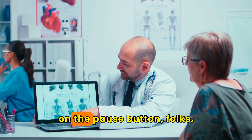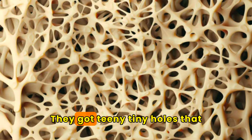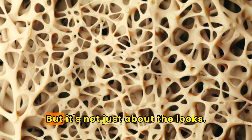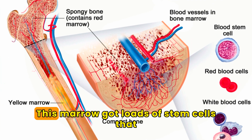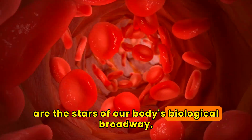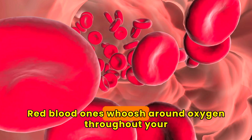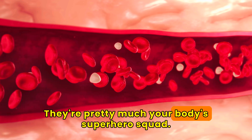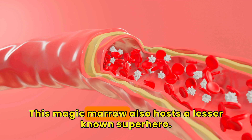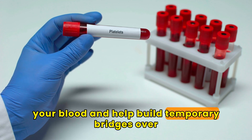Let's continue. The sponge in spongy bones is less Spongebob and more the kitchen sponge — they've got teeny tiny holes that make them look like sponges. Inside these holes, there's some crucial stuff called bone marrow. This marrow has loads of stem cells that are the stars of our body's biological Broadway, transforming into red and white blood cells like a magic trick. Red blood cells whoosh oxygen throughout your body, while the white ones fight off infections — they're pretty much your body's superhero squad. This magic marrow also hosts a lesser-known superhero: the platelets, a group of cells that clot your blood and help build temporary bridges over cuts so your blood doesn't leave your body.